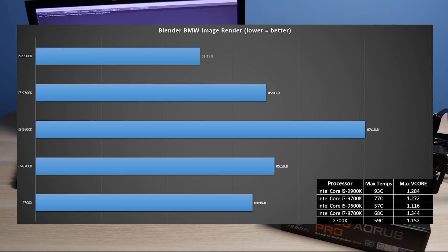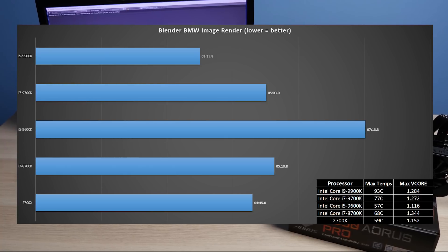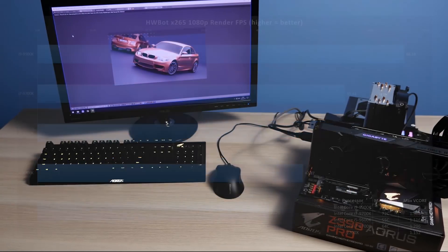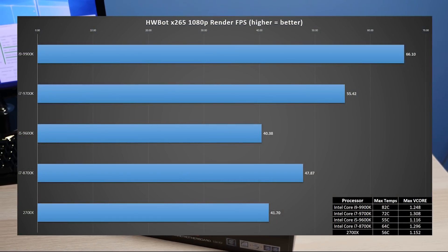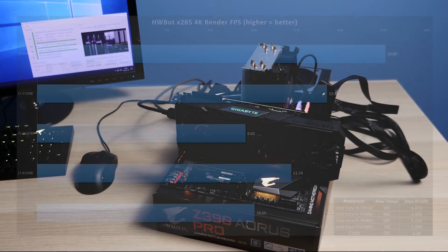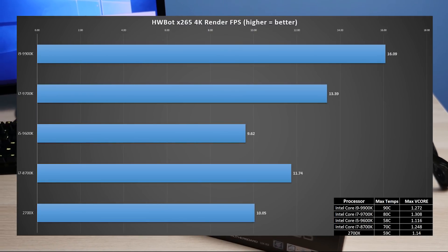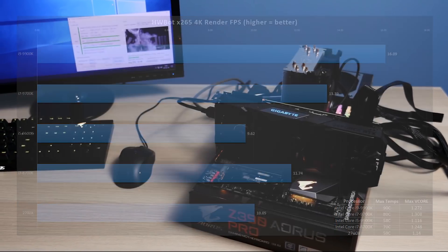In Blender I ran the BMW image render with the quickest render time winning. The 9900K produces the fastest time — about 24% faster than the 2700X and about 31% faster than the 8700K. The 9700K showed a smaller improvement of about 3.4% over the 8700K in this test. We see a similar trend for Intel in HWBOT's x265 render test at both 1080p and 4K, though AMD's 2700X does not seem to be a preferred CPU in that test compared to Intel.